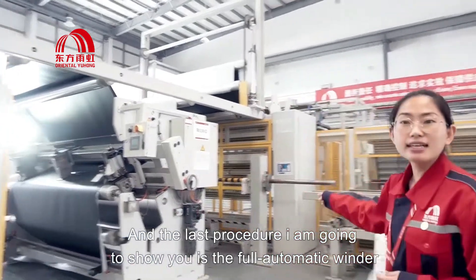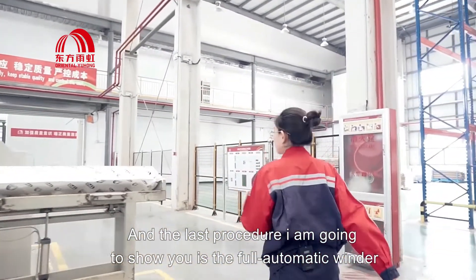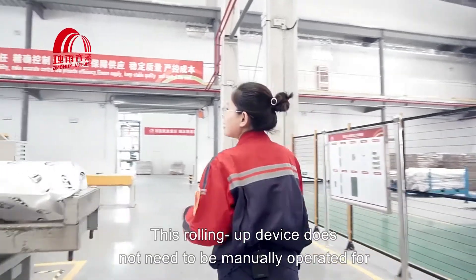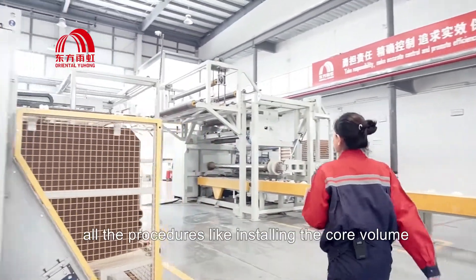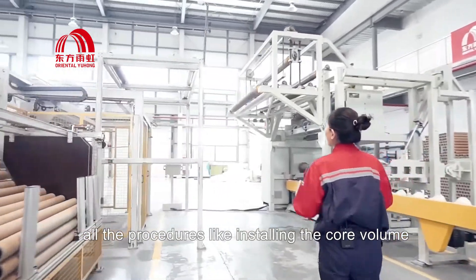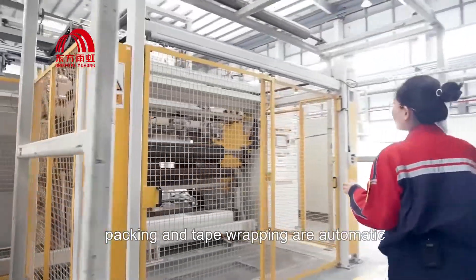The last procedure I am going to show you is the fully automatic winder. The rolling up device does not need to be manually operated — all procedures like installing the core tube, packing, and tape wrapping are automatic.